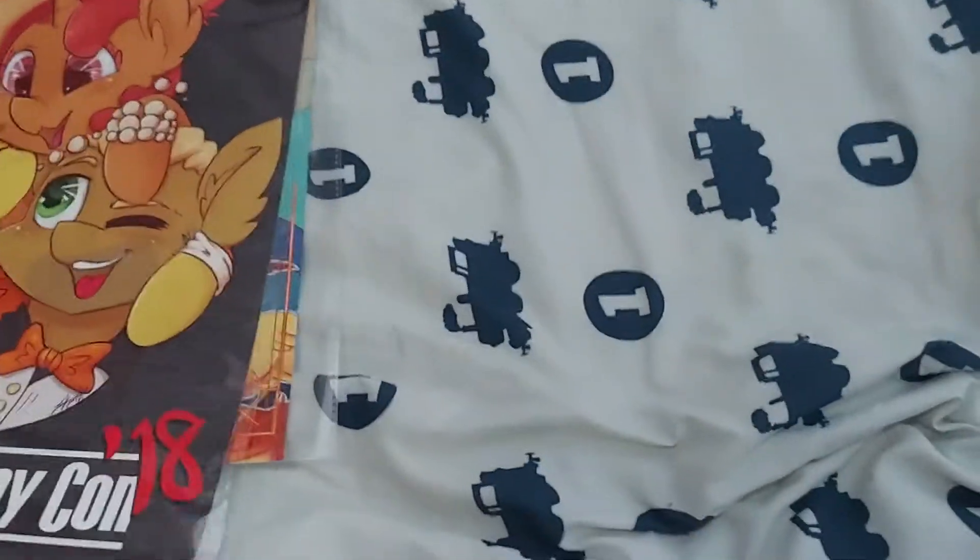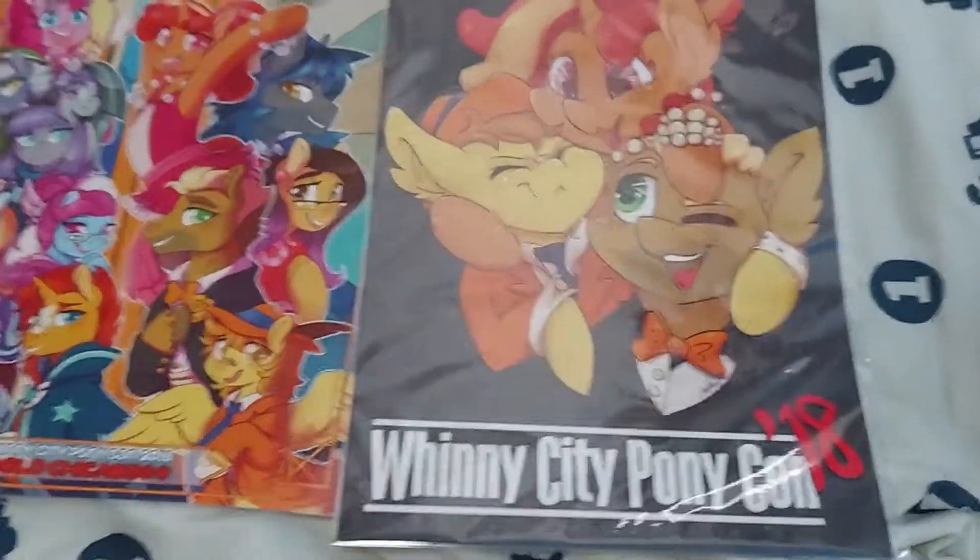I also have two posters that I got at PonyCon, both from 2018.